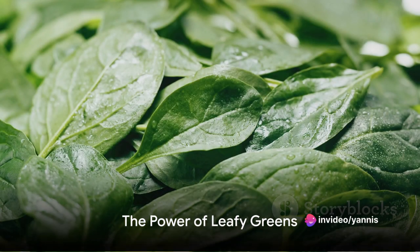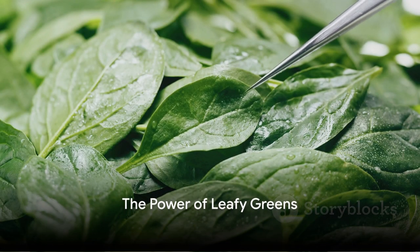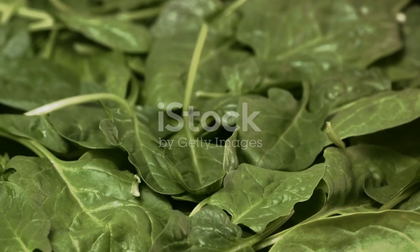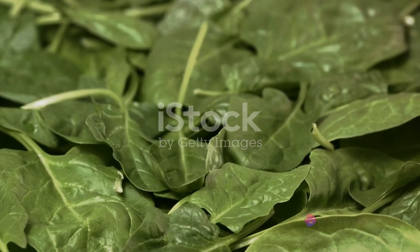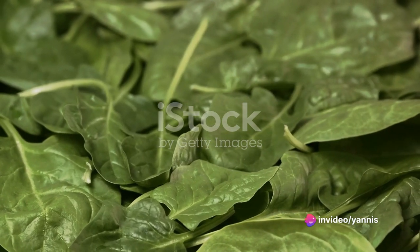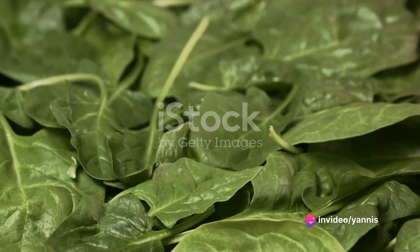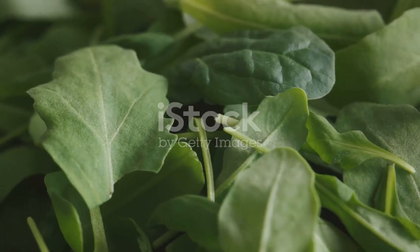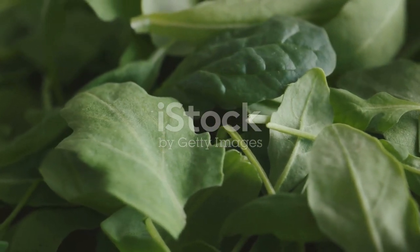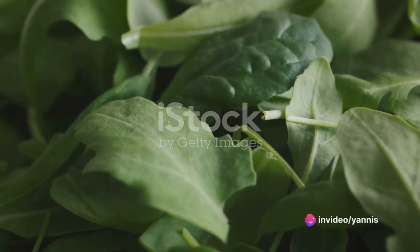Our recipe begins with fresh leafy greens — spinach, kale, or Swiss chard. They're packed with fiber, antioxidants, and various essential vitamins and minerals. These are nature's superfoods, the hidden gems in your garden and the secret to a healthful life. Each leaf, organically grown, replenishes our bodies, restoring balance. Their vibrant green color brings more than just aesthetic appeal to our plates.